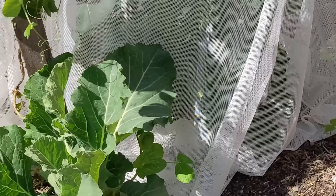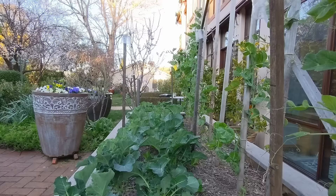It eventually becomes a butterfly and so it all starts again. I have another video that shows you how to stop that damage in a veggie patch.